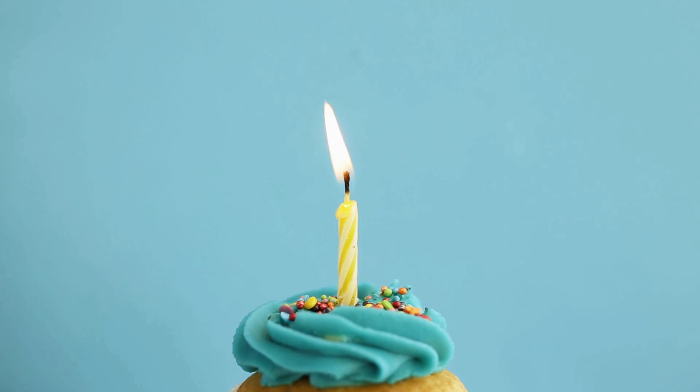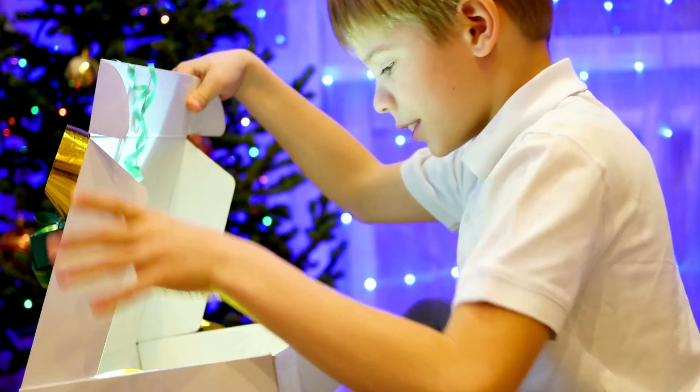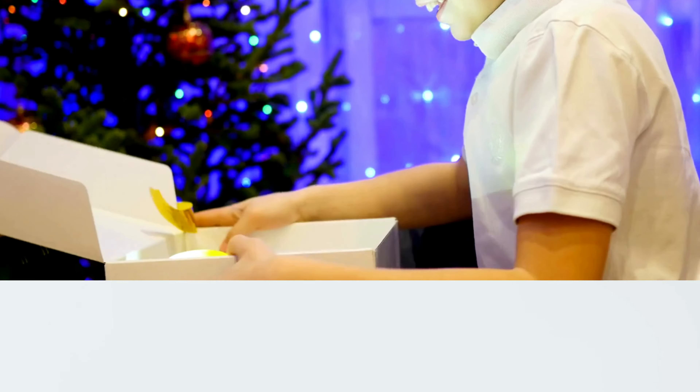For open. The boy is opening the box. Open the jar.